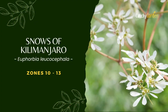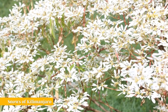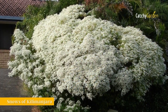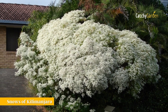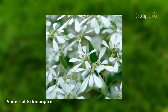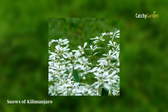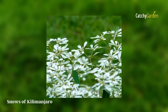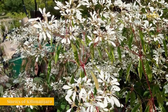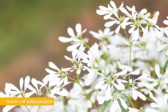Number 5: Snows of Kilimanjaro. Snows of Kilimanjaro is a rounded tropical shrub that blooms white and grows 6 to 10 feet tall and wide. In the same way that poinsettias bloom when the days get shorter, so do many other types of flowering plants. The bush looks like a huge snowball after the fragrant white flowers open. Give the plant a sharp haircut in the spring and another in the summer to achieve that shape. Some people are allergic to the milky sap, so it's best to wear gloves when pruning. Hardy in zones 10 to 13.